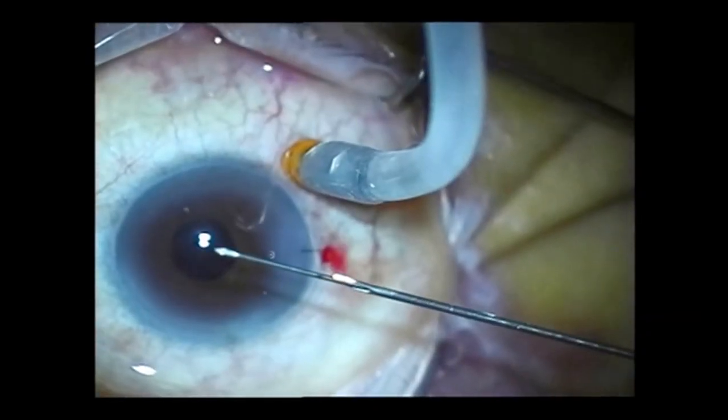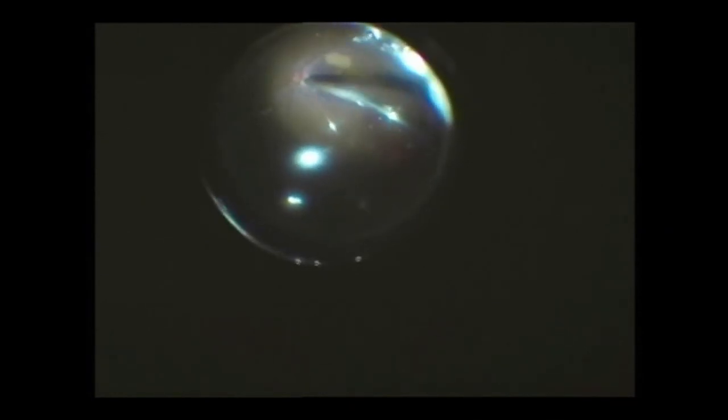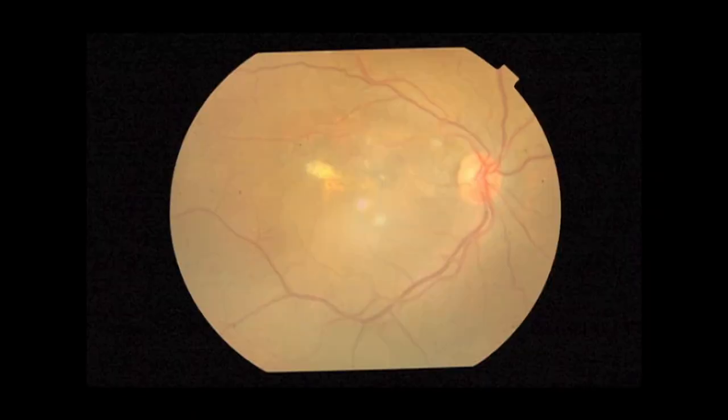After vitrectomy and posterior vitreous detachment induction, we injected subretinal tissue plasminogen activator with a small innovation: we broke one 26-gauge needle at the half and fitted it tightly inside a 24-gauge needle. Intraoperative retinal bleeding was controlled with increased intraocular pressure and subsequent fluid-gas exchange. The final vision was 6 by 60, which was satisfactory to the patient.